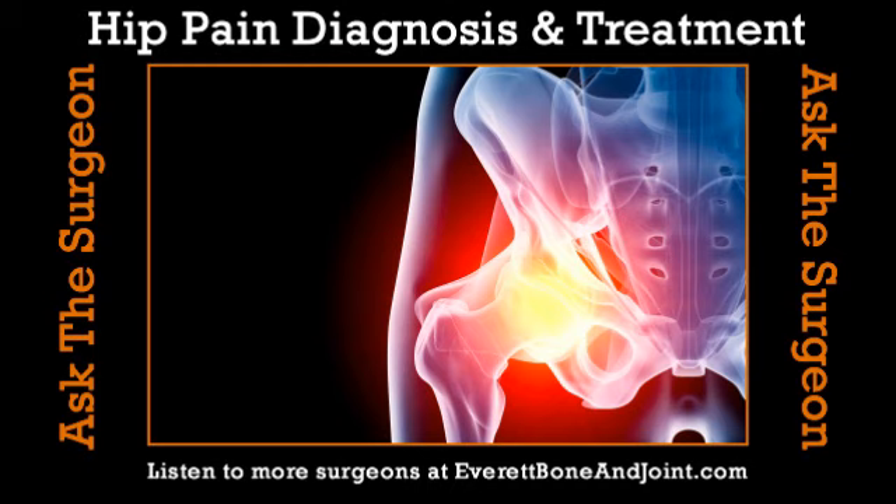We hear about this femoral acetabular impingement syndrome — what is that? Essentially, it is when there's overgrowth of the bone on either the ball side of the femoral head or the socket side, which is the acetabulum, or most commonly both. And when you go into certain positions, those bones contact each other and the labrum gets squeezed in between, which can eventually lead to labral tears and arthritis.